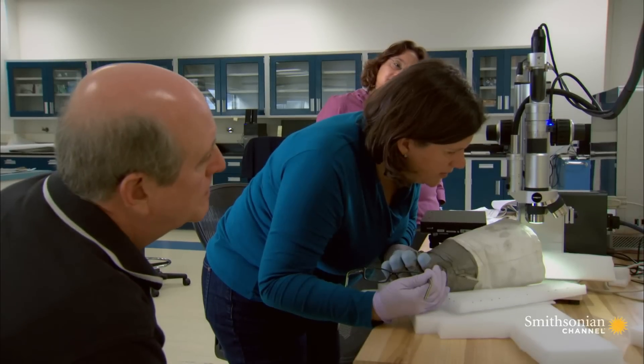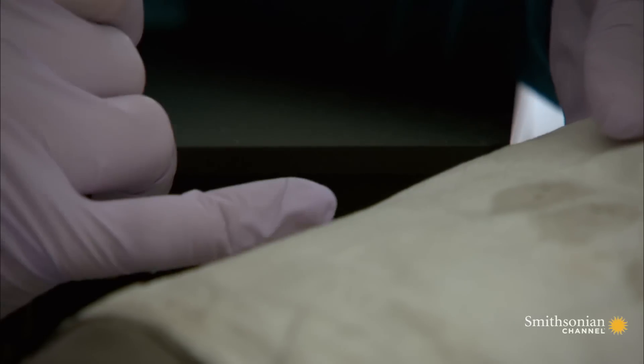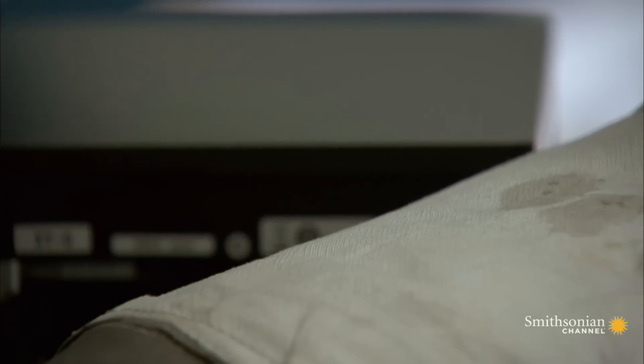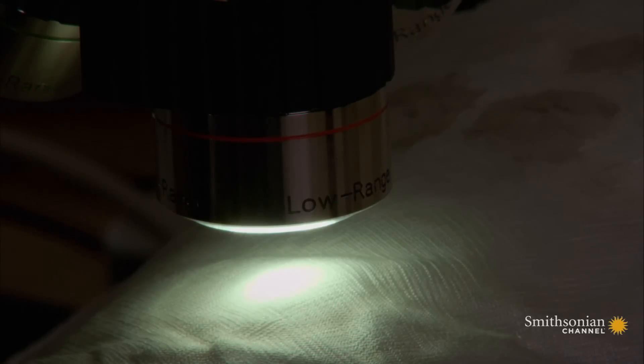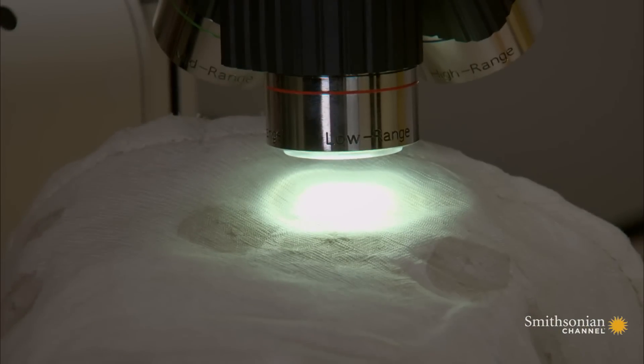Today we're looking at the coatings on the surface of the glove. It is whiter in that area — you can see even around that abrasion, it almost flowed away from the tear. The white material is called beta cloth, and we're using a new piece of equipment in the lab: a 3D microscope. That's just got to be the Teflon. This is the edge of the coating right there.